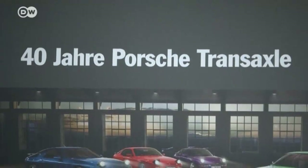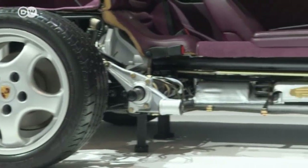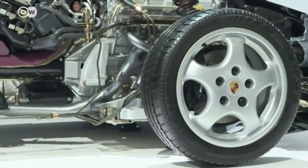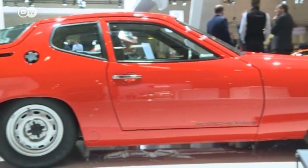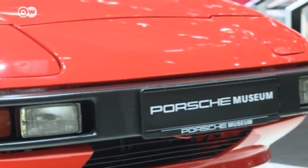Some car manufacturers are also promoting their brand's history. This year, Porsche has brought along its 924, 944, and 968 transaxle models. This red 924 was the design prototype for the successful model — it's a museum piece and not for sale.